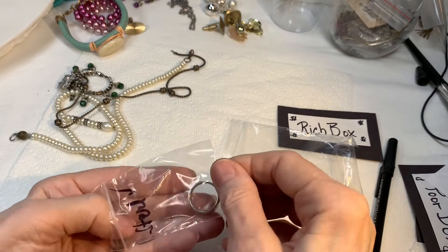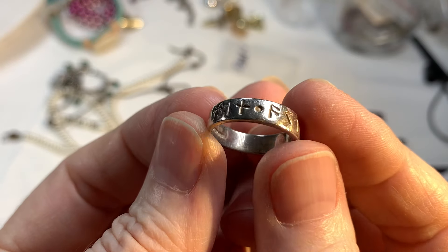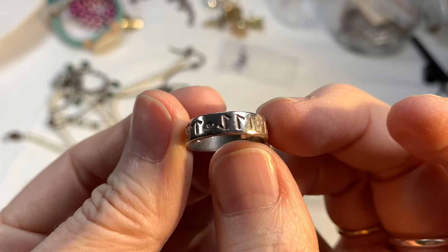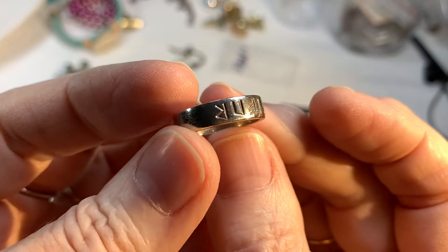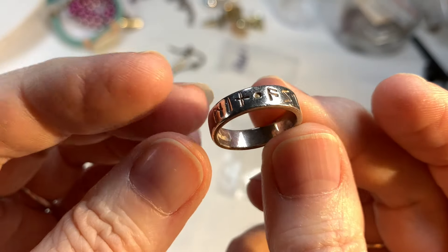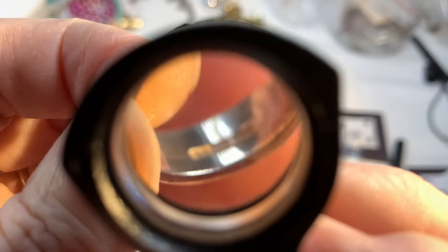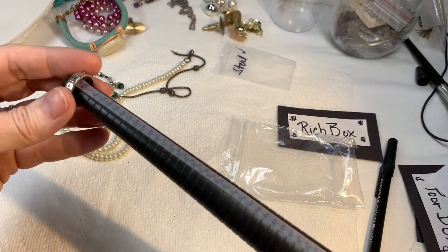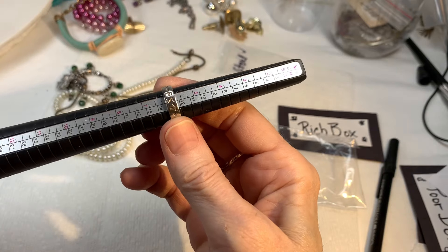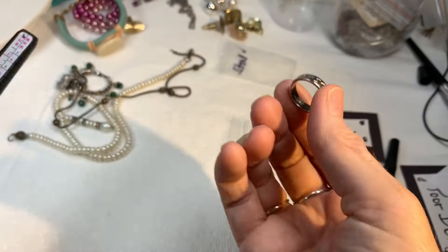Someone asked me about this ring — it's a sterling silver ring. They were interested and wanted a price, but I don't know how to price it because I don't know what the letters mean. Someone said something about rune — R-U-N-E. It is solid sterling and it says the word sterling inside, not 925, it says sterling. It measures a size 6. Let me know if you know what the letters mean so I can give a price.